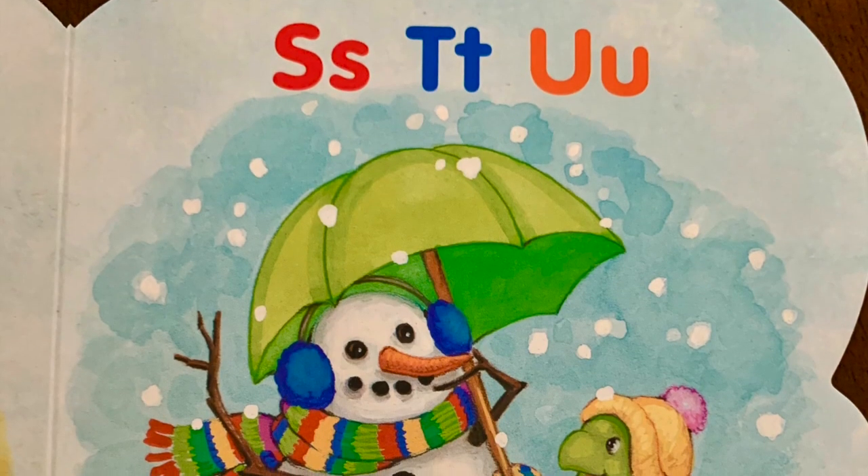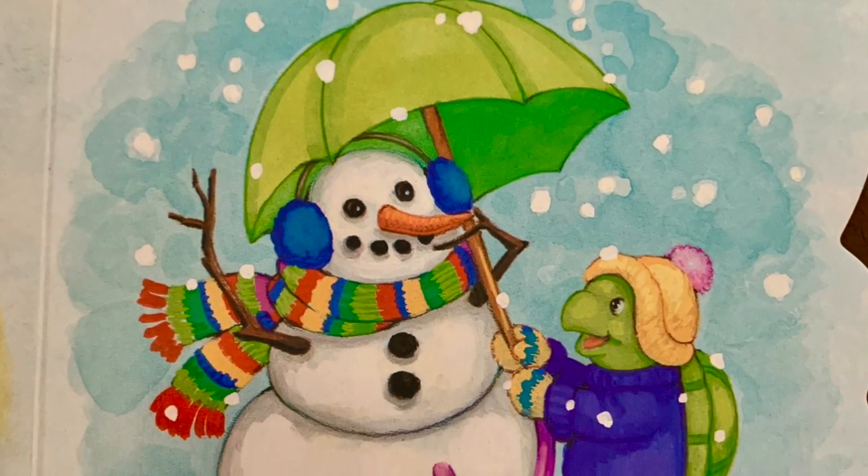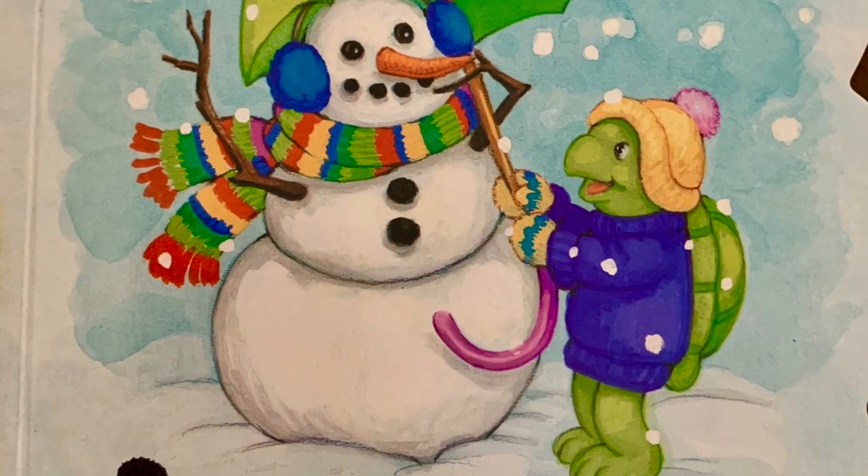Q-R-S-T-U. The snowman and the turtle shared an umbrella. Wow, I didn't know snowmen and turtles could share umbrellas, but I guess they can, huh?